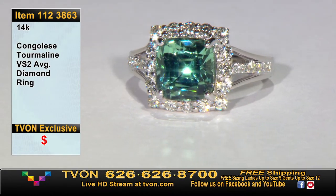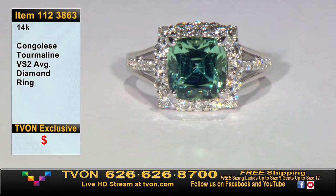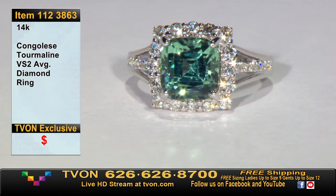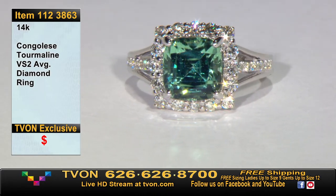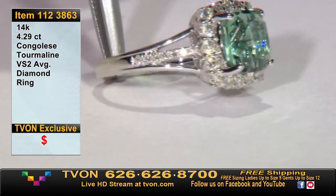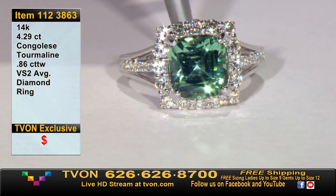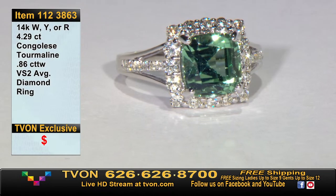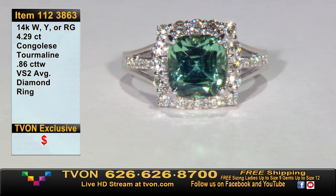Judging on visual ID, you could certainly make assumptions about copper content — and if it turns out to be copper bearing, that would be a very, very special valuable stone. For now, we're talking Congolese tourmaline at 4 carat 29 with stunning clarity, beautiful cut. We've added 86 points in diamonds going all the way around the stone and right down the middle between a split shank. It will be available in white, yellow, or rose gold — you get to change it.